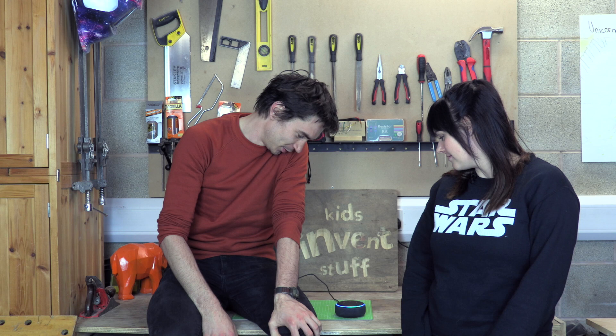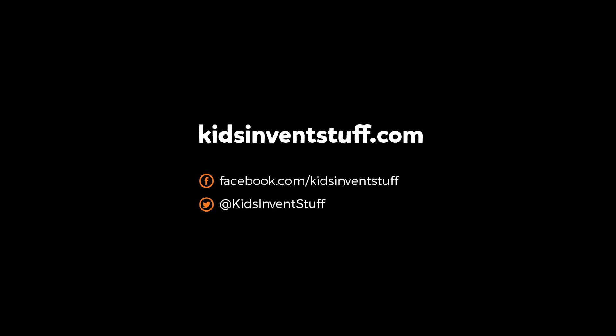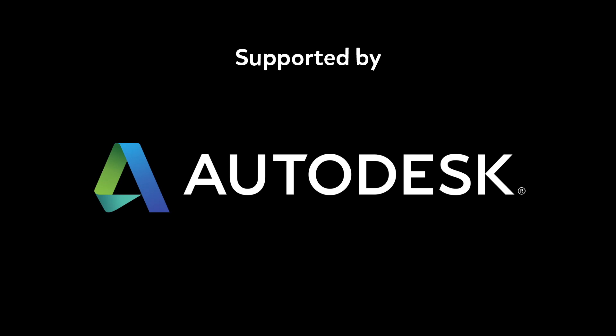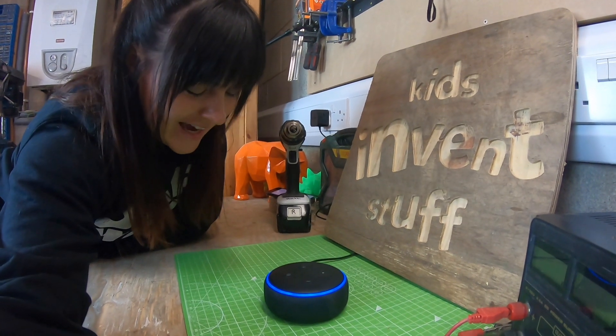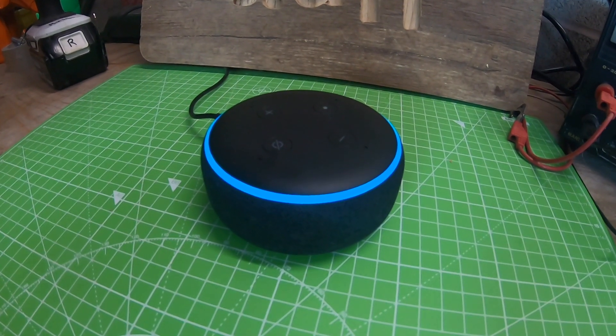Press the notification bell so you know when we put out a new video. Alexa, sing us a song. Well, my Wi-Fi left me and I'm out in the way. See you next time, bye! Alexa, how do you submit an invention idea? At the Kids Invent Stuff website: www.kidsinventstuff.com. Thanks Alexa!